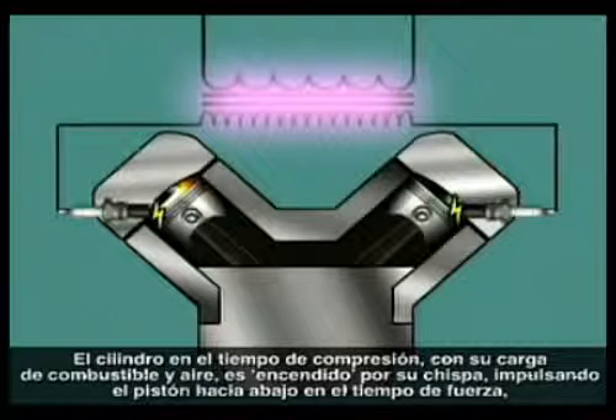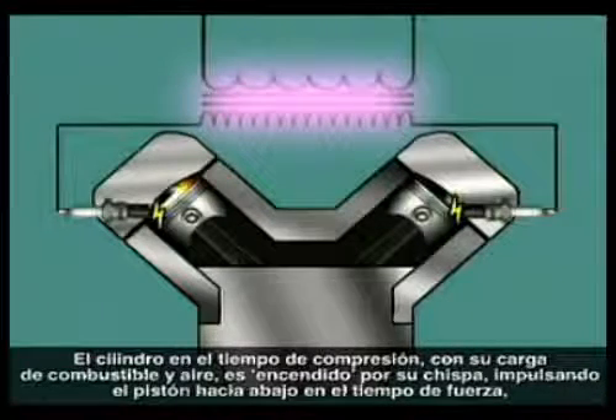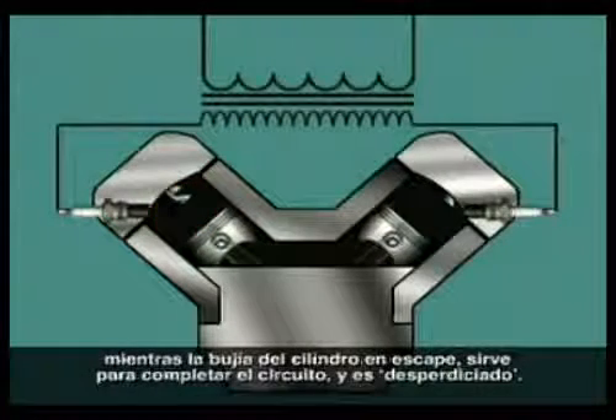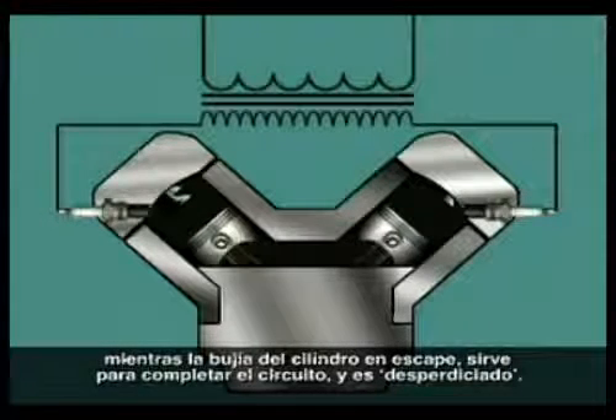The cylinder on the compression stroke, with its charge of fuel and air, is fired by its spark, driving the piston down on the power stroke, while the spark plug of the cylinder on exhaust serves to complete the circuit and is wasted.